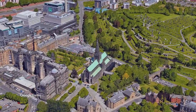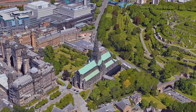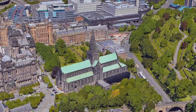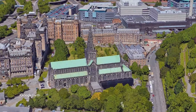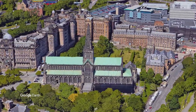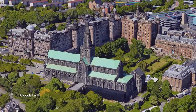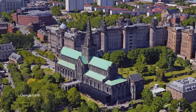Glasgow Cathedral, also called the High Kirk of Glasgow, or St. Kentigern's, or St. Mungo's Cathedral, is the oldest cathedral on mainland Scotland and the oldest building in Glasgow. The tomb of St. Mungo, the patron saint of Glasgow, lies in the lower crypt. Built from the late 12th century onwards, the building is a superb example of Scottish Gothic architecture.